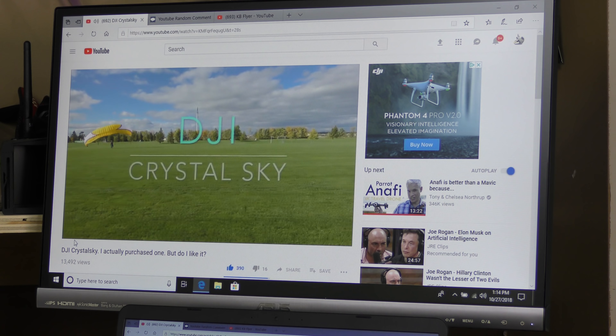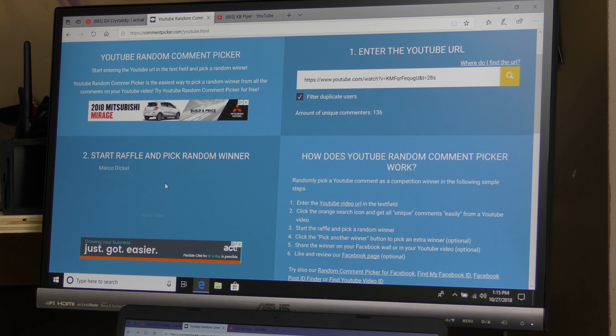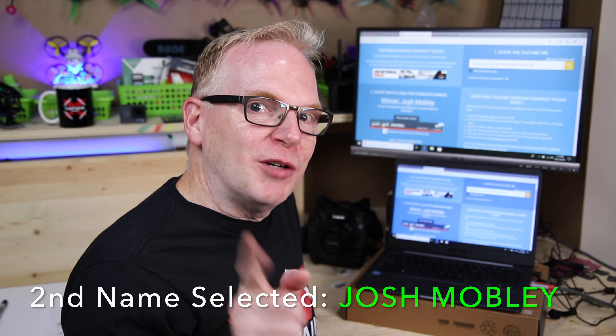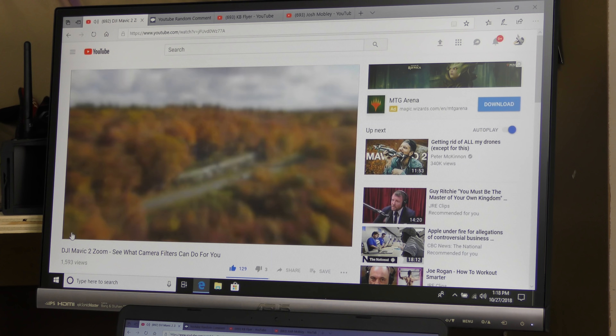Video number two was the freewell case for the Crystal Sky display unit from DJI. Hit the start button — here we go for number two. The winner — did they mention 'free whale' and 'gear'? 'I've been impressed with freewell gear' — they mentioned it! And the winner is Josh Mobley. Josh Mobley, you are the winner of video number two.